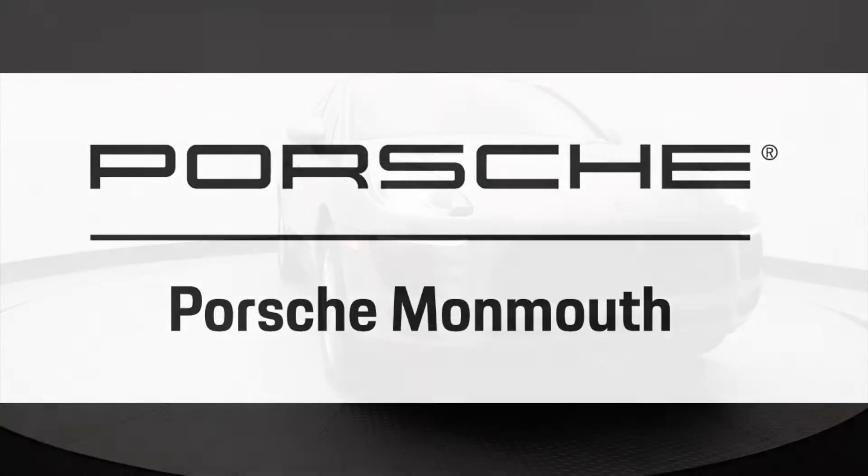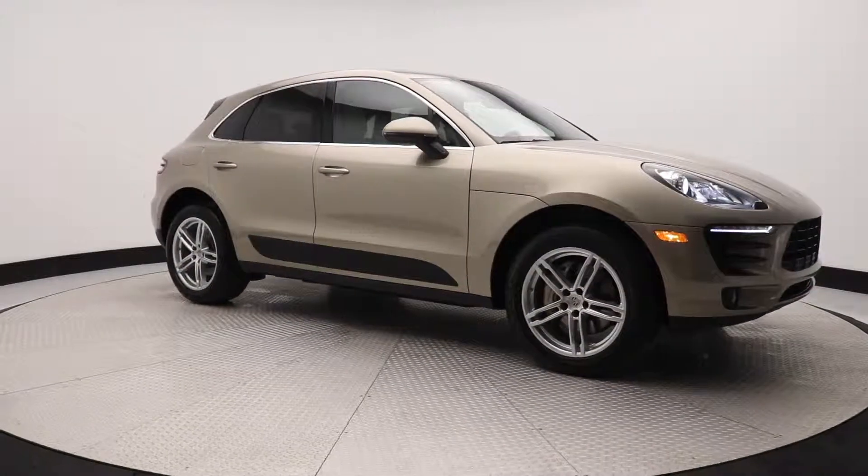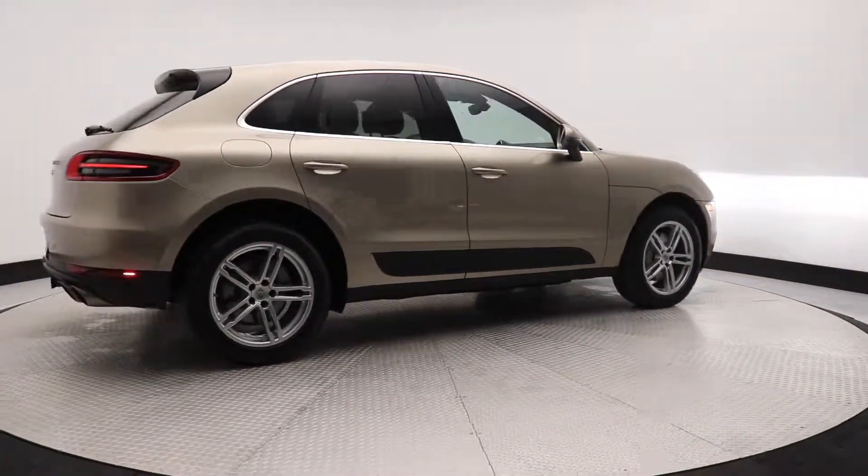Hello and welcome from the new Porsche Monmouth, located at 280 NJ-36 in West Long Branch, New Jersey.